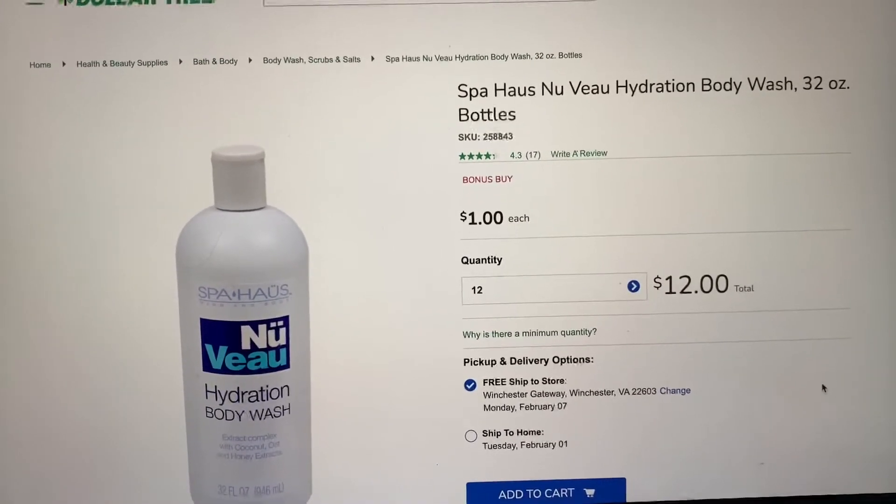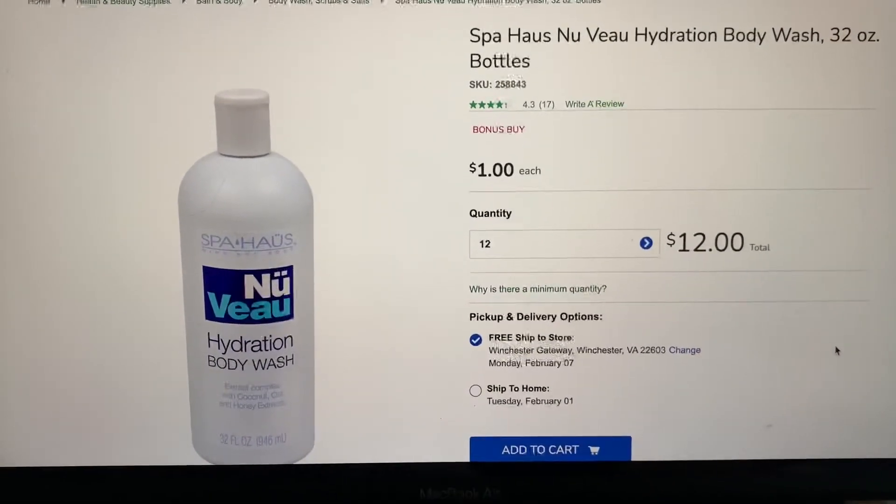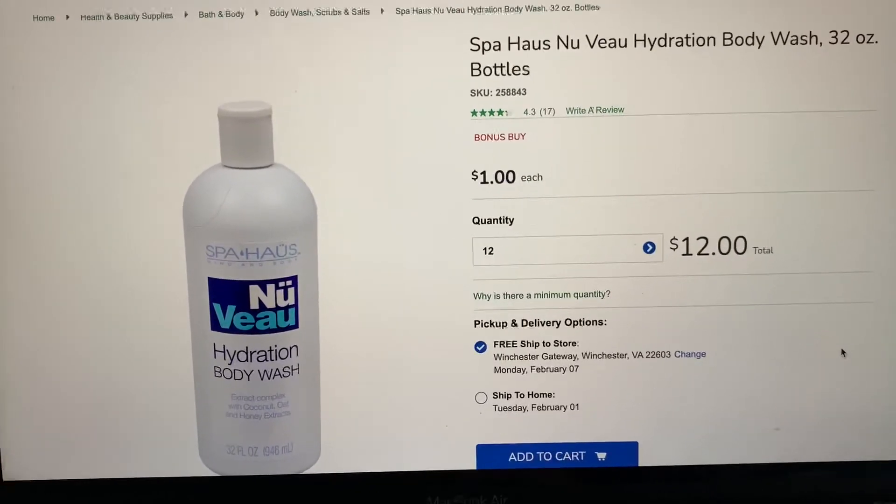Do it once a month. Maybe buy a case of something — like this month I can buy a case of this body wash, and then maybe next month I can afford to buy a case of something else.